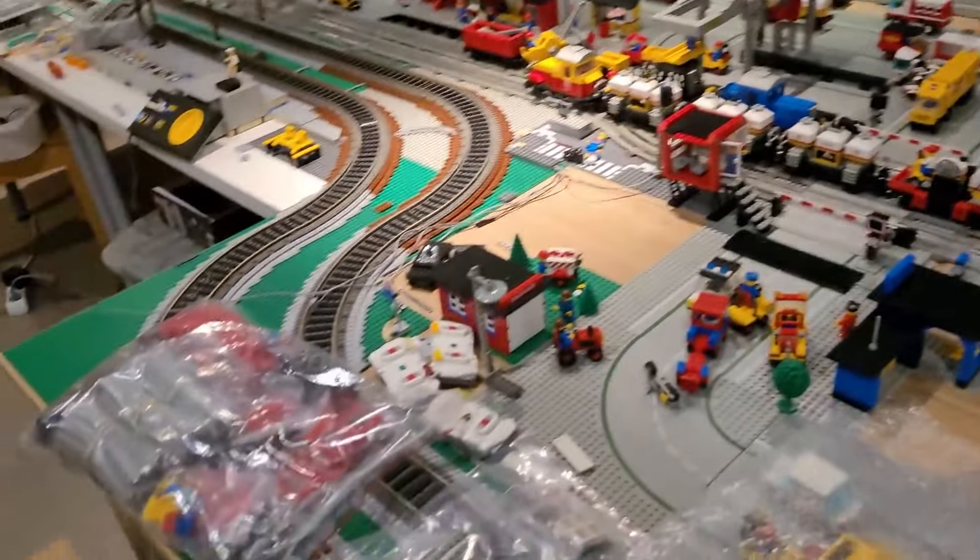I was talking and filming for a long time and then realized I forgot to press record. But I got this delivered just now — didn't expect to get it today. It's the hospital from Classic City, I think it came out in 1988.